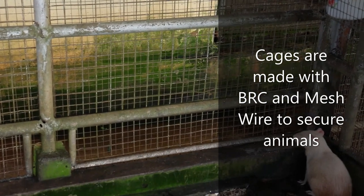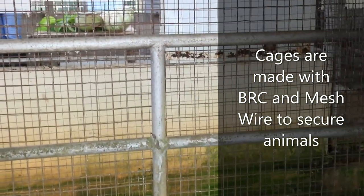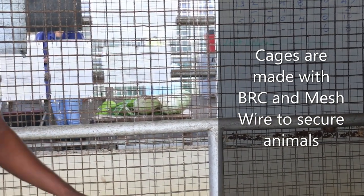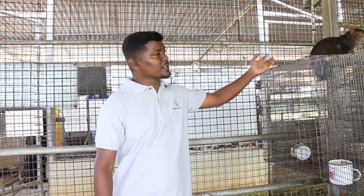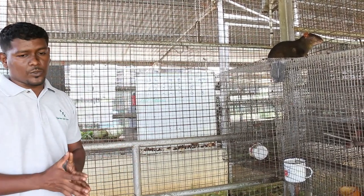The cages are made with BRC — 2x2 BRC encased with one-inch mesh wire from floor level all the way to the height of the roof. The reason for that is so the animal will not escape. They have a tendency to climb, as you can see — they will climb on top of the cages and try to escape the enclosure. So we need to secure the animals within each enclosure.